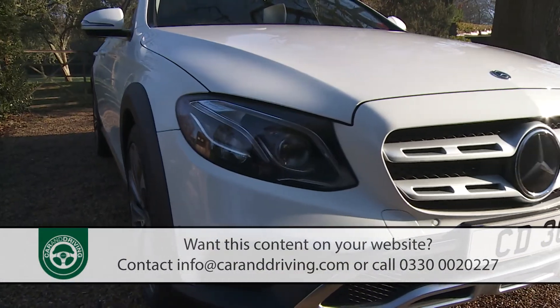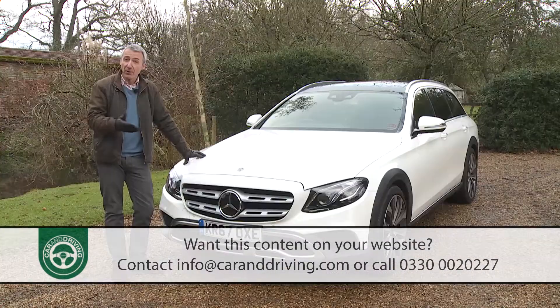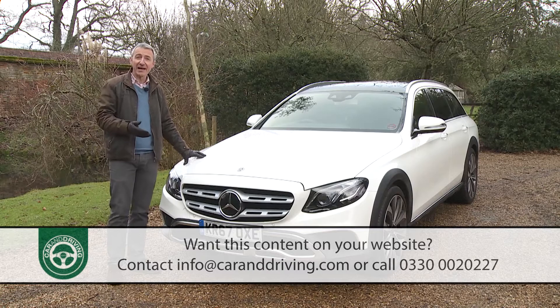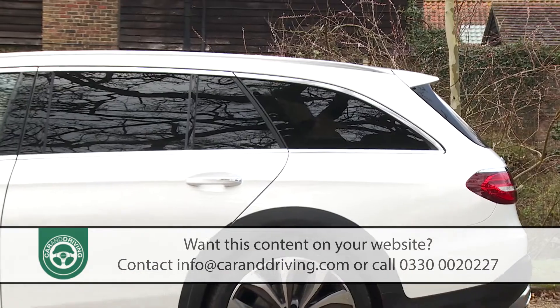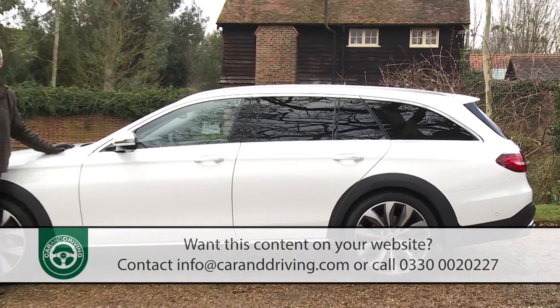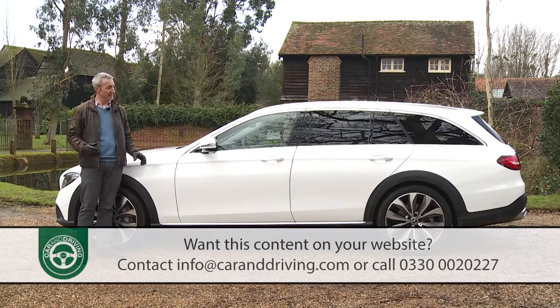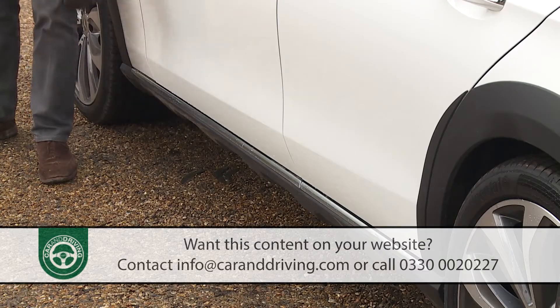At the front, the twin-finned front grille has broader vented central spokes, more like those you'll see on the brand's GLA and GLS crossover models. From the side, the differences over a standard well-equipped E-Class estate are limited to the black plastic trimming around the wheel arches and a lower side skirt highlighted by a chrome strip.